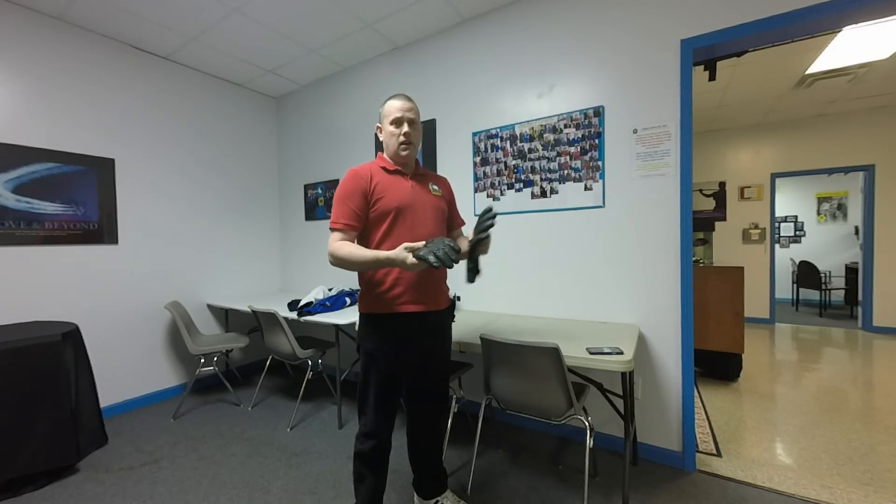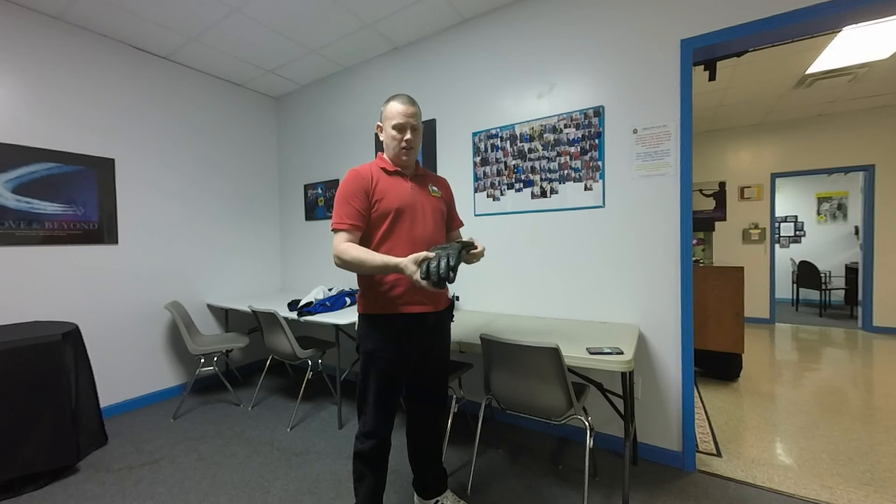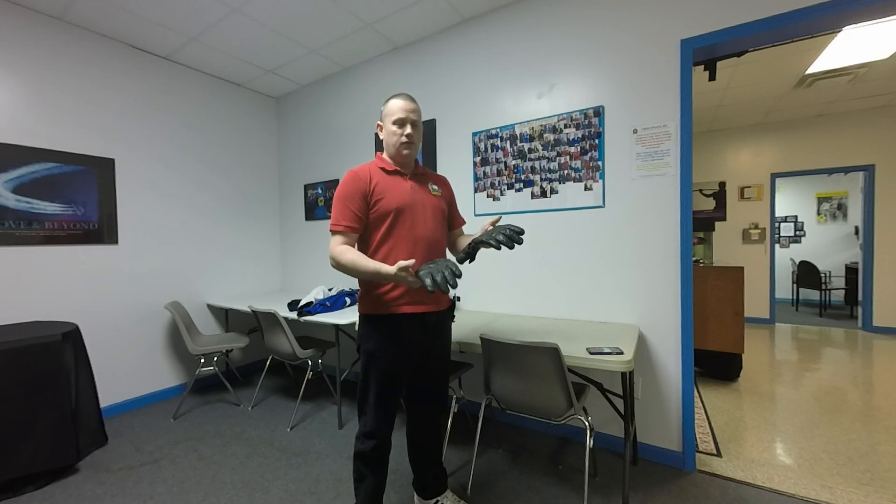If you're interested, I'll put the information on where to find these, along with more detailed information about the part number and the exact name if you're looking to purchase your own. These are the Harley-Davidson leather windshield fall and early spring riding gloves, retailing for $90.